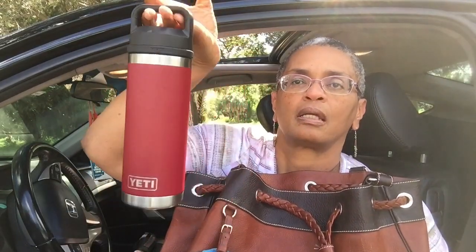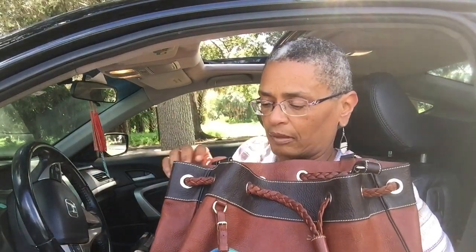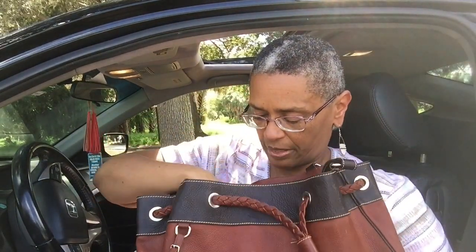Let me show you really quickly what I'm carrying and then we'll move on to the reveal and wrap up. I was carrying my Yeti in this bag but I was drinking from it so I took it out. The other thing I'm carrying is...